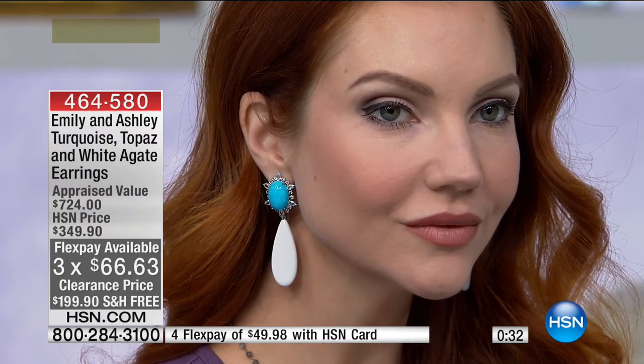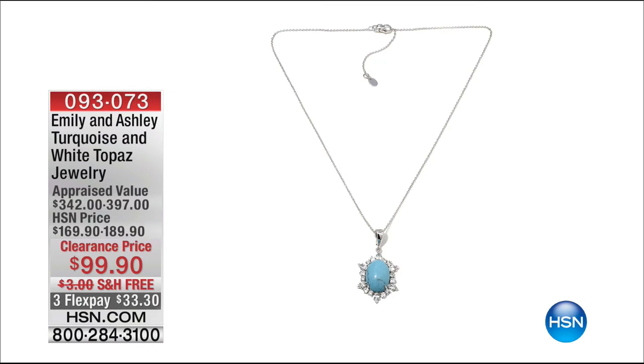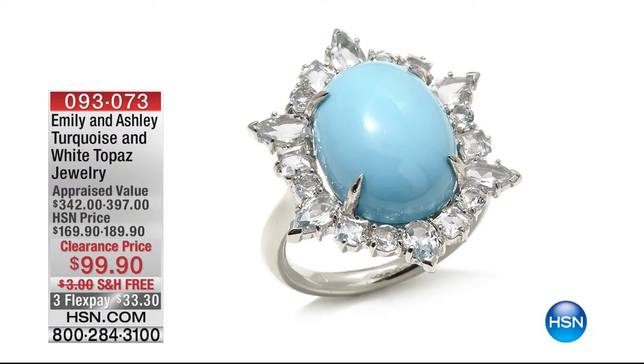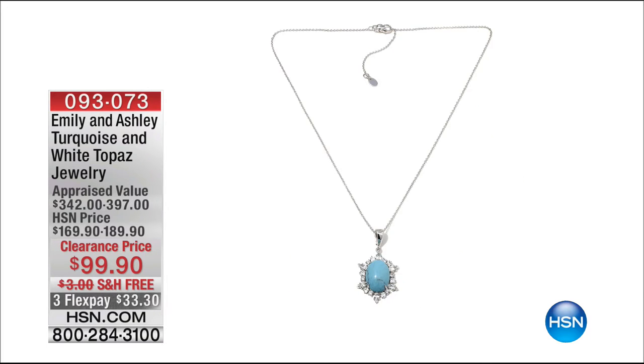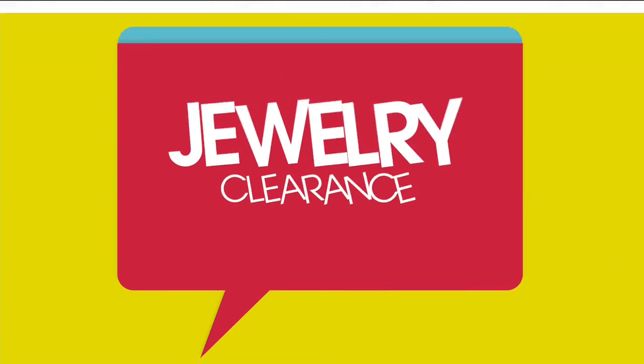Item number 464580. We also have a coordinating necklace — clearance priced $99 instead of $189, with an appraisal value of $397. We only have 69 of those pendants. The ring has sizes 5 through 9 — genuine turquoise cabochon with genuine white topaz in a lovely starfire design. A little bit classic, a little bit updated, set in sterling silver and rhodium-plated for the look of platinum and white gold.